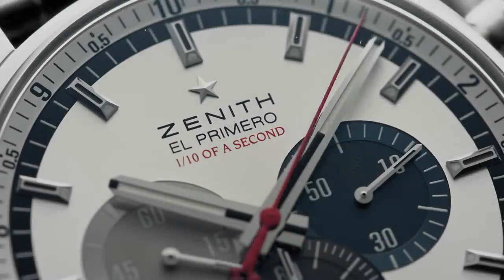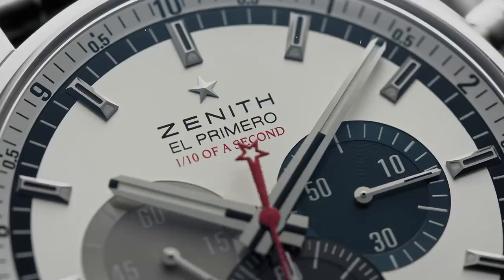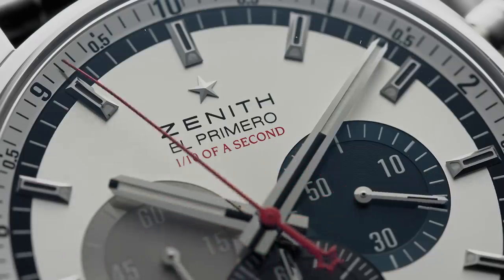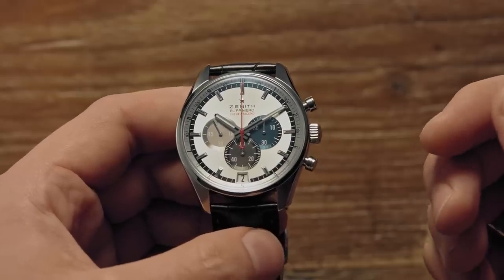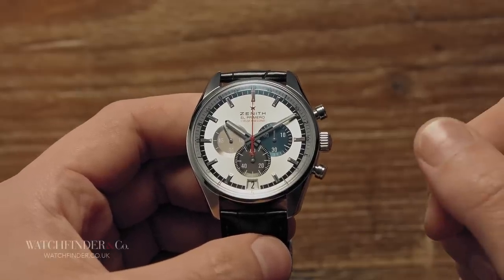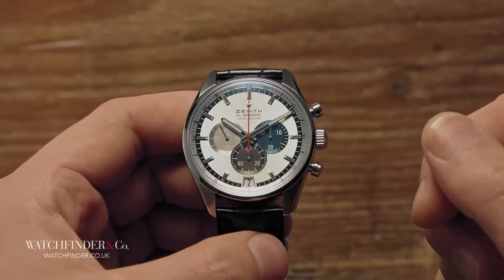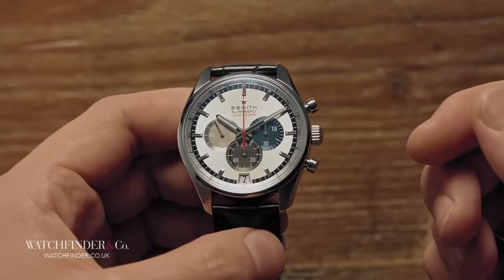The El Primero was born to a cursed life. It was to be the first — the original automatic chronograph — the final piece of the puzzle in the technological ascension of the mechanical watch. But a group of watchmakers, including Hoyer and Breitling, got there first by building an automatic chronograph in stages: first the automatic movement, and then the chronograph module that sat on top.